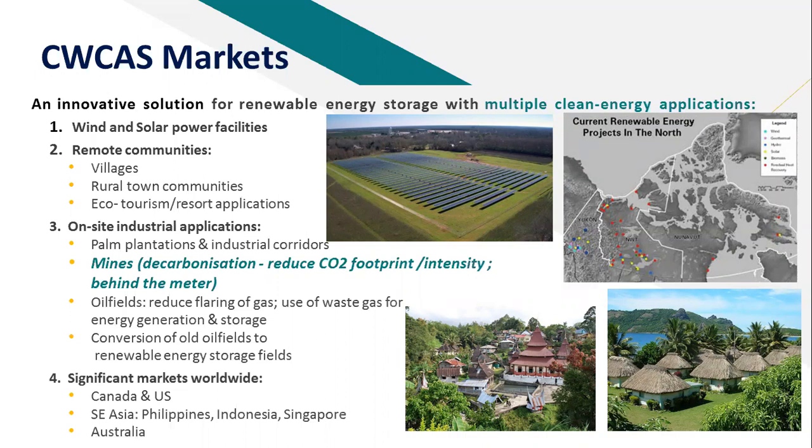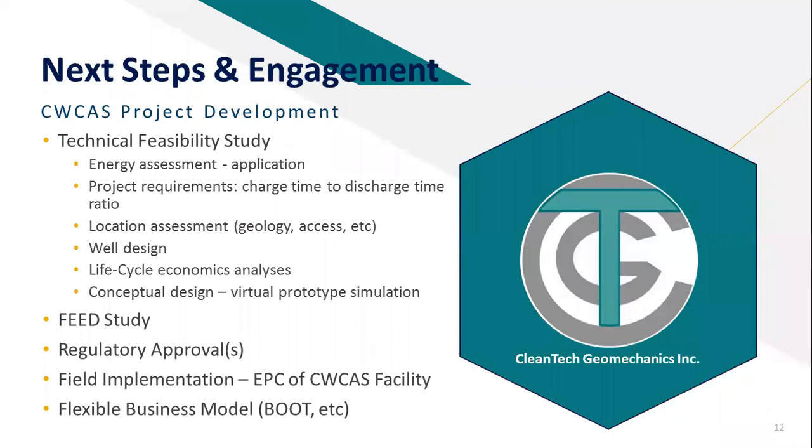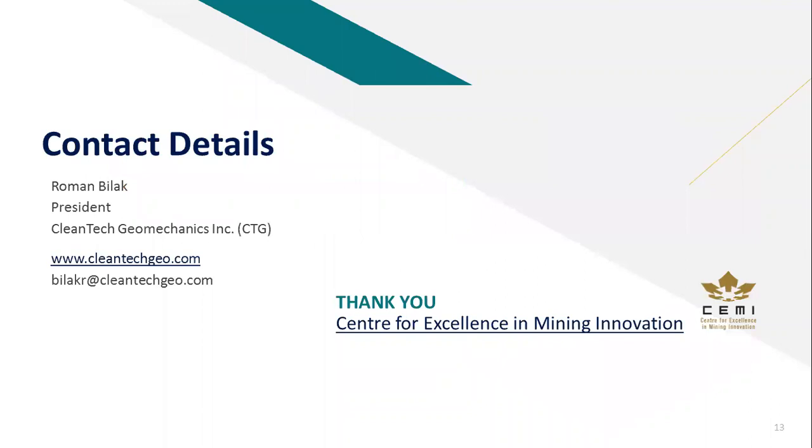Thank you once again to Charles and the SEMI team. Going forward, this is how we run any project development: you do a technical feasibility study, looking at various issues, but we have a virtual prototype simulation capability courtesy of very smart people. At the end of that TFS technical feasibility study, we can simulate virtually the entire system before you put a shovel in the dirt. That allows you to do a proper front end engineering design, get your regulatory approvals in place, put it in the ground, and then operate it. CTG has flexible business models to meet the client's needs. Thank you to the Center for Excellence in Mining Innovation for this opportunity.